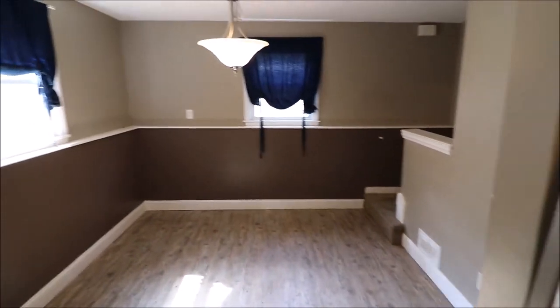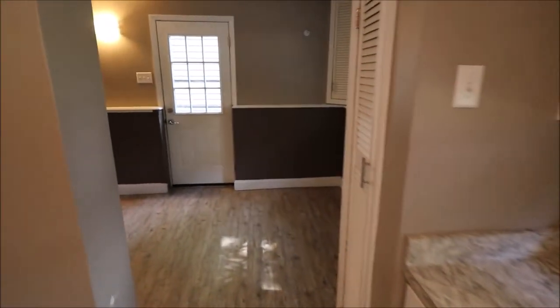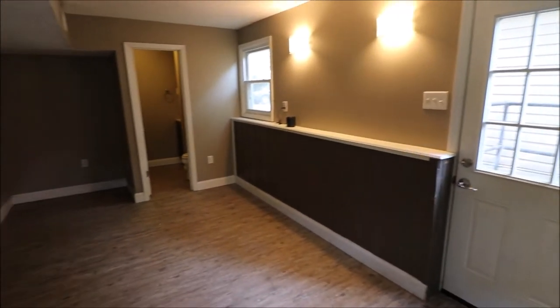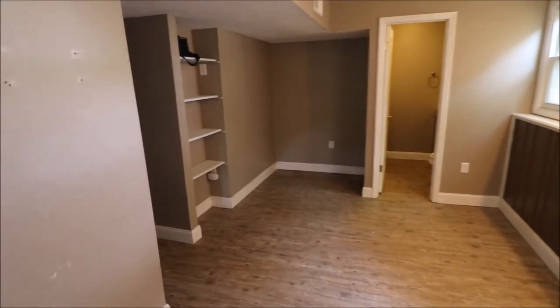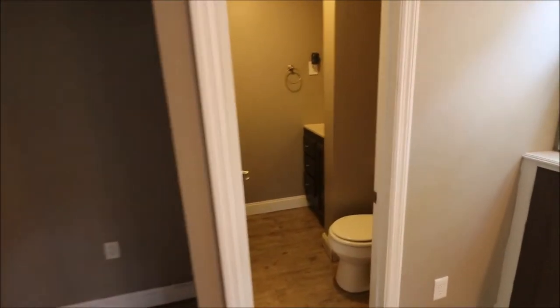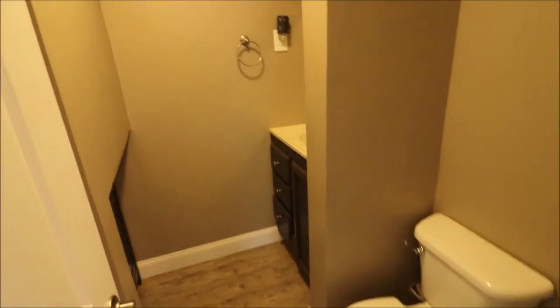It's a nice galley type kitchen. And there's your dining area. Now here's that second rec room living area right here. That's the door that goes out to the backyard and the detached garage. Here you've got another nice area with some storage on the shelves. And here we have a half bath — updated half bath.